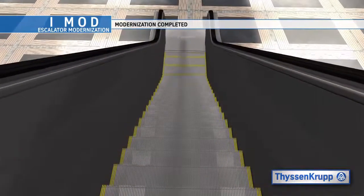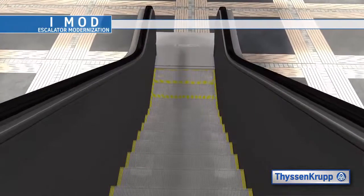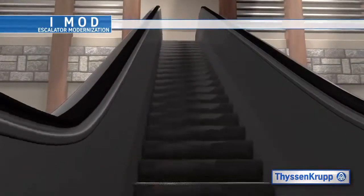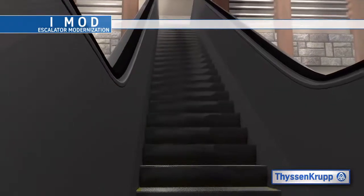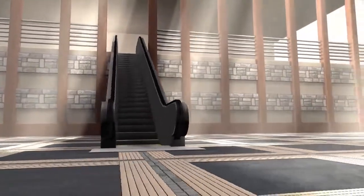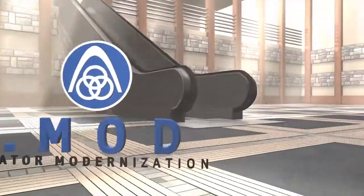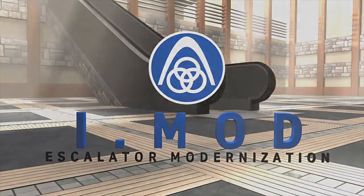Our service is what sets ThyssenKrupp Elevator apart from the competition. We are North America's number one leader in escalator service and repair. ThyssenKrupp Elevator is dedicated to continually evolving technology and being an industry leader in escalator design, manufacturing, installation and most importantly escalator modernization. iMod — your choice.